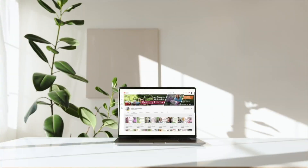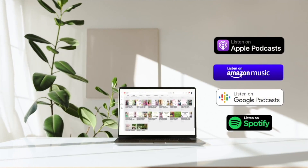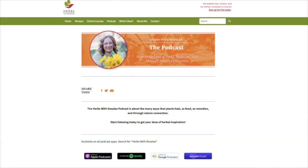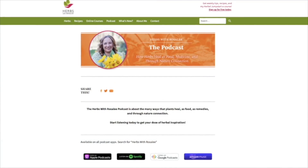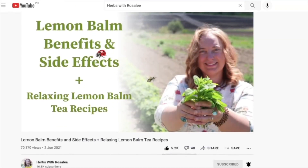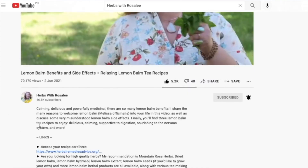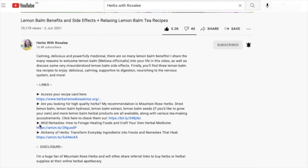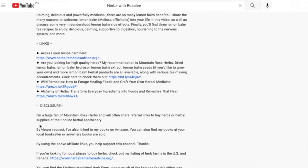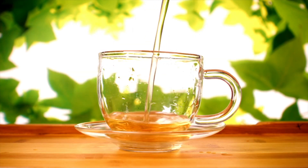Each episode of the Herbs with Rosalie podcast is shared on YouTube as well as your favorite podcast app. Transcripts and recipes for each episode can be found at herbswithrosaliepodcast.com or through the link in the video description. In the video description, you'll find other helpful resources — for example, to get my best herbal tips as well as fun bonuses, be sure to sign up for my weekly herbal newsletter. Okay, grab your cup of tea and let's dive in.